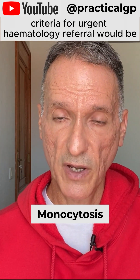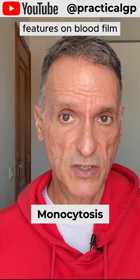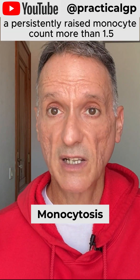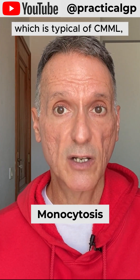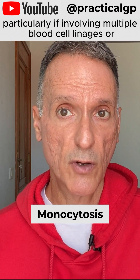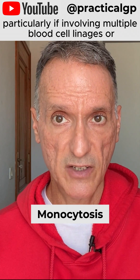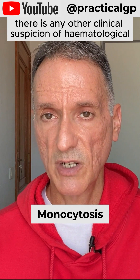Criteria for urgent hematology referral would be evidence of chronic myelomonocytic leukemia features on blood film, a persistently raised monocyte count more than 1.5, which is typical of CMML, associated cytopenias particularly if involving multiple blood cell lineages, or any other clinical suspicion of hematological malignancy.